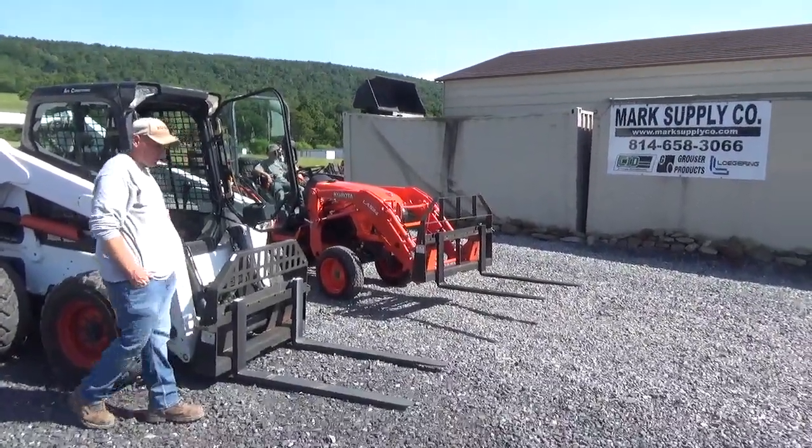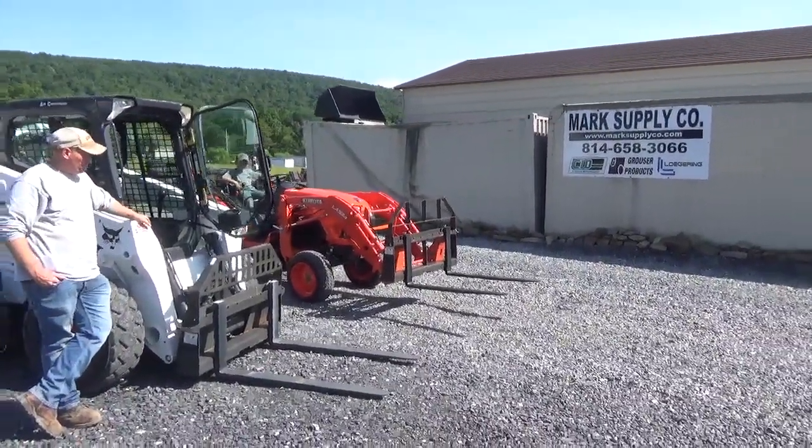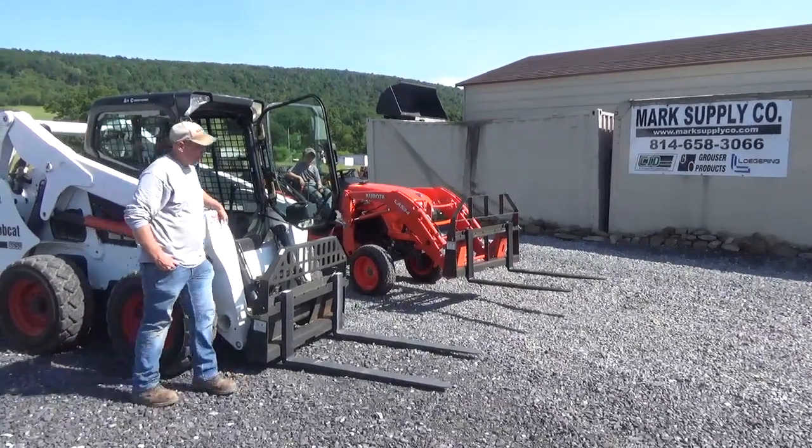Hi guys, Nick Miller here from Mark's Supply Company. Today is just a quick short video. We're going to show you a couple different features and things on the CID Extreme Pallet Forks.